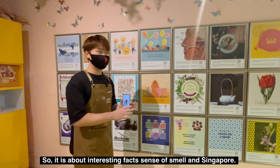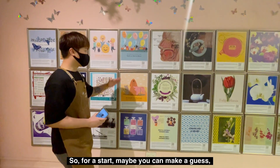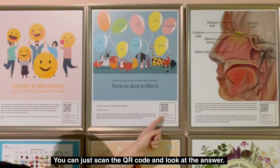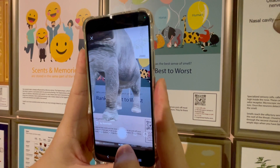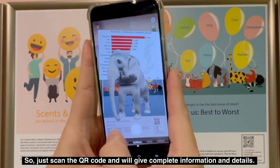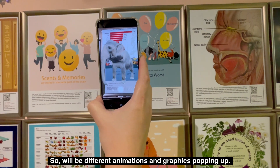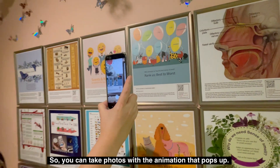This is the augmented reality world, featuring pictures of interesting facts about the sense of smell in Singapore. For a start, maybe you want to guess which animal has the best sense of smell? You can scan the QR code to look at the answer — the elephant has the best sense of smell. Scanning the QR code gives complete information and details, with different animations and graphics popping up so you can take photos with them.